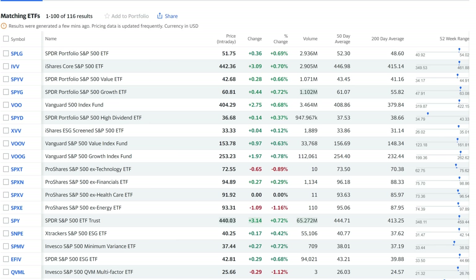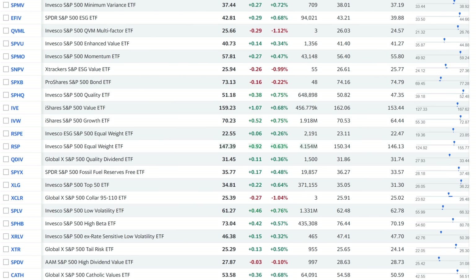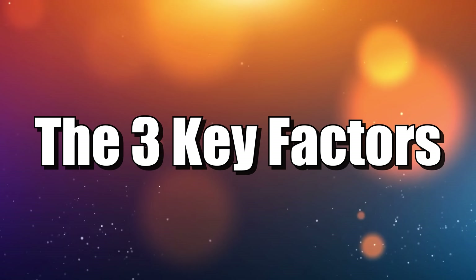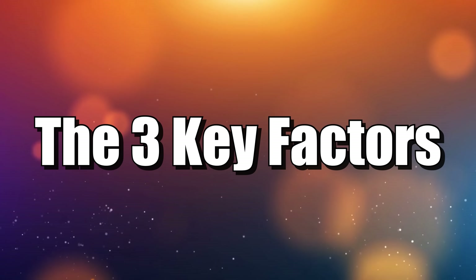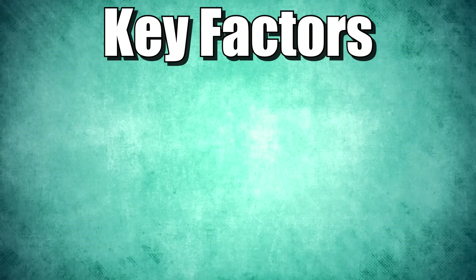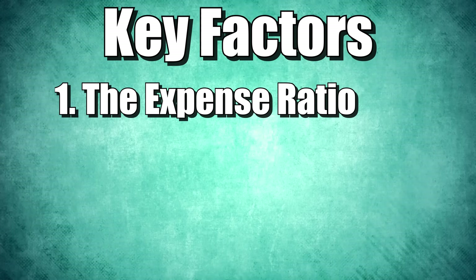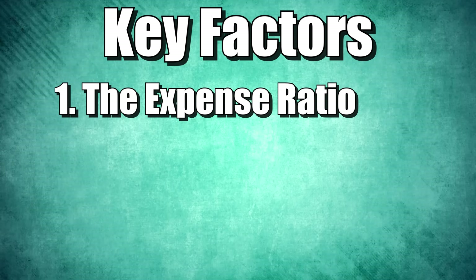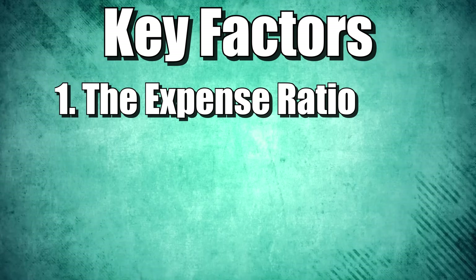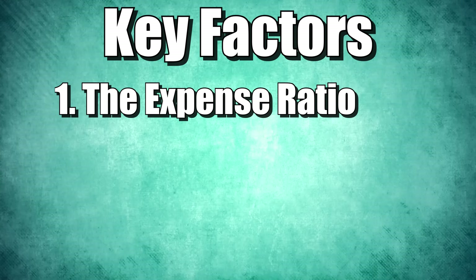There are over 100 different S&P 500 ETFs, or at least related to the S&P 500. In my mind, there are three key factors we need to think about before we select an S&P 500 ETF. Number one is the expense ratio. If you're paying more than 25 basis points or 50 basis points for an S&P 500 ETF, you're doing it wrong. There are now more low cost options than ever before.